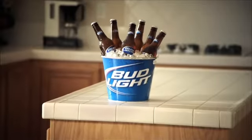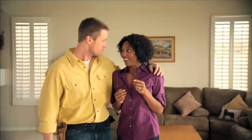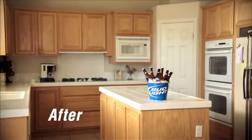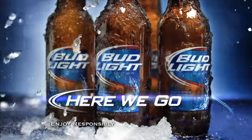Oh, here we go! It looks amazing. You didn't do anything. We just put Bud Light on the counter. Exactly! It totally opens it up. We gave it a fun vibe. Clearly, this is a room people want to hang out in. It's the sure sign of a good time. Just right taste of Bud Light.